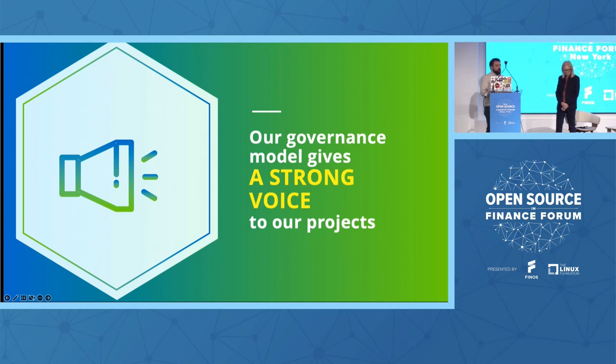Our governance model was specifically designed to give a strong voice to our projects. The OpenJS Foundation is not here to take over and run the projects. When talking with Robin putting this together, the idea was: we're not here for staffing, we're here for support. That goes the same way with governance — we want to make sure individual project members have a voice in how the OpenJS Foundation works and how we interact with the member projects.